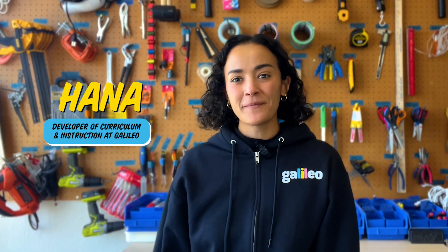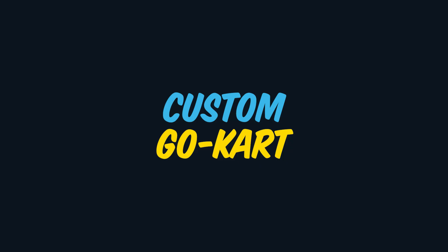Hi, I'm Hannah and I'm a developer on Galileo's curriculum and instruction team. I work year-round to create engaging STEAM projects to inspire your camper all summer long. Get ready to take the wheel, meteors — it's custom go-kart week.